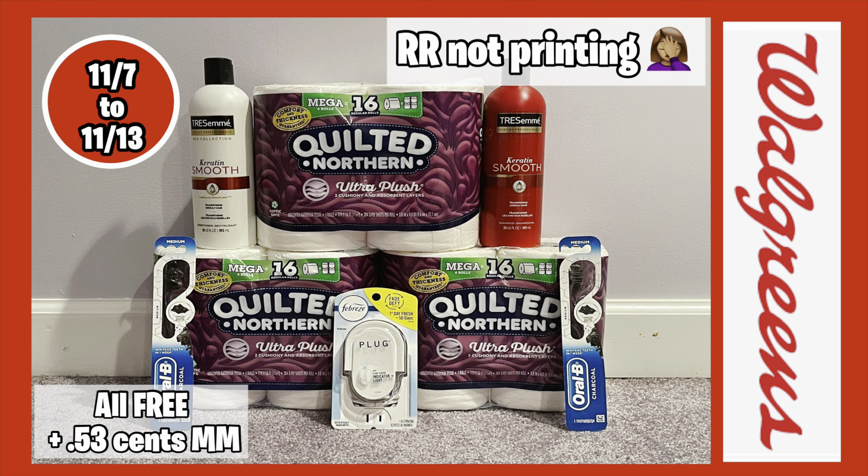As a filler item — just because it was free and to get closer to my spend amount — I picked up the Febreze plug warmer at $3. I used the $3 off digital coupon, making it absolutely free. My total for all these small items was $35.97, which is crazy and mind-boggling, so thank God for couponing.